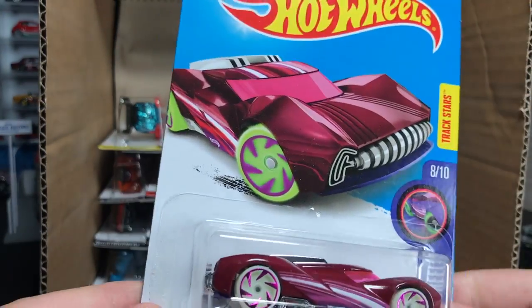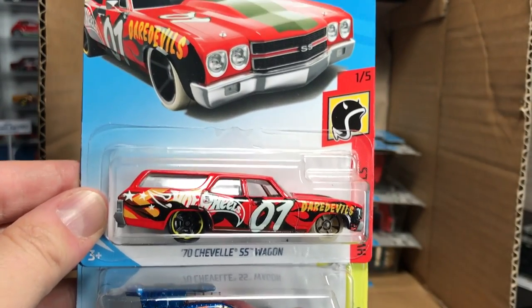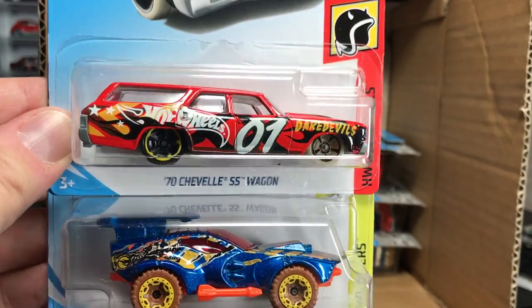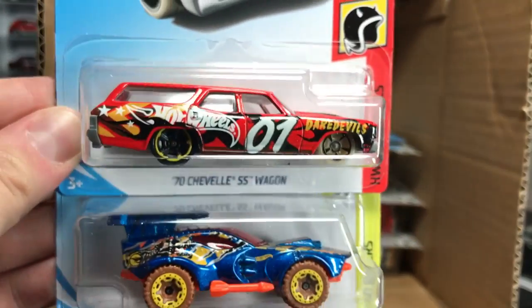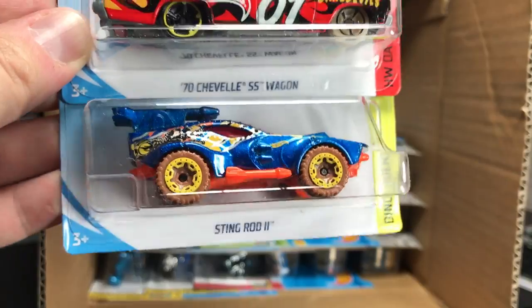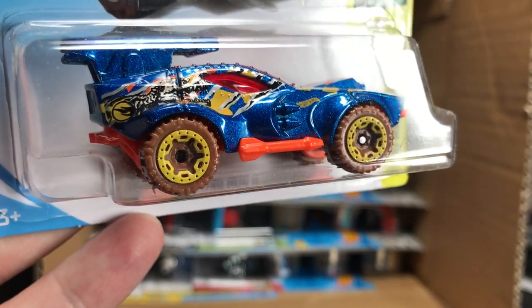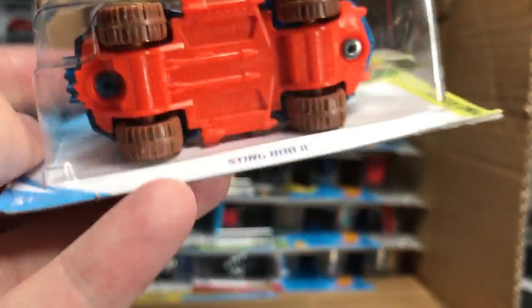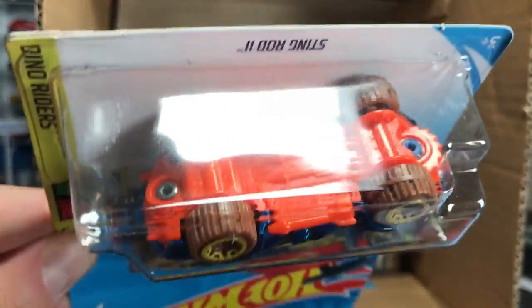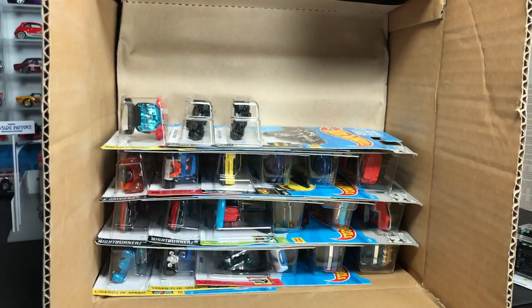Next is the Power Surge, a 2017 model. Then the '70 Chevelle SS Wagon with a very cool daredevil-type livery. And here is the Stingrod 2 — that is your regular Treasure Hunt. Notice the logo on the back. So there's your first regular Treasure Hunt of 2018. If you look closely, you can see the logo on the card behind the model as well.